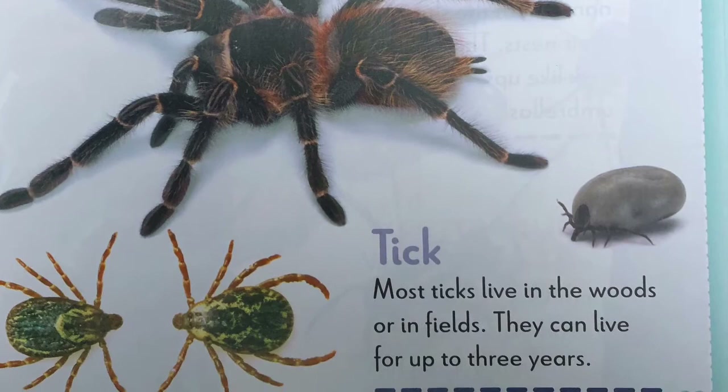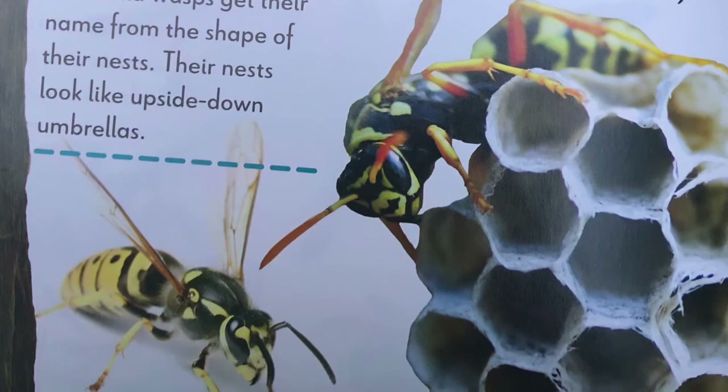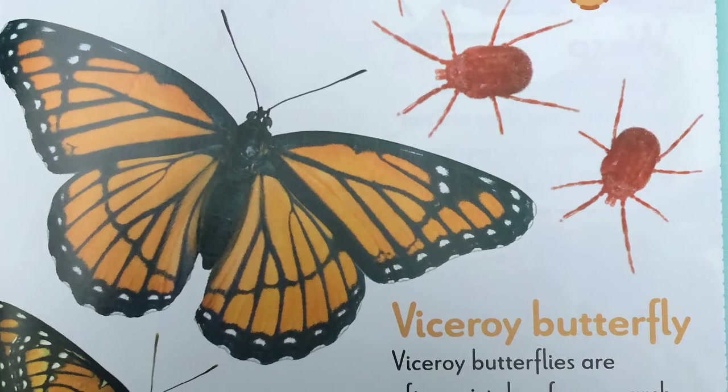U, umbrella wasp. Umbrella wasps get their name from the shape of their nest. Their nests look like upside-down umbrellas. V, velvet mite. Velvet mites are known for their bright red color. Their bodies are covered in tiny hairs. Viceroy butterfly. Viceroy butterflies are often mistaken for monarch butterflies. They have orange and black wings.